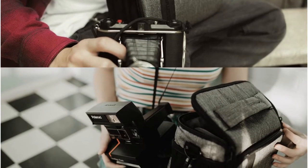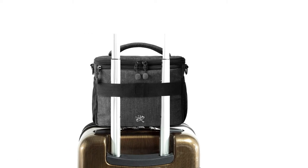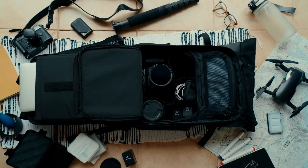It has customizable dividers, which we think is a great feature for anyone who likes to keep their camera equipment organized. We love the fact that it has a rain cover hidden under the top flap, which is a nice feature to have in case of bad weather. We recommend this product to anyone who is serious about photography and travels often.